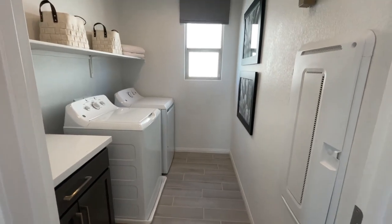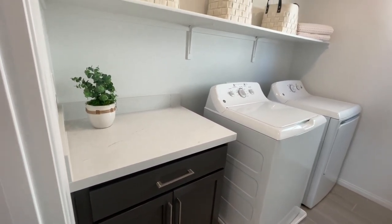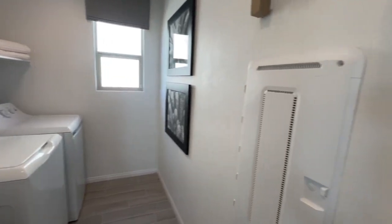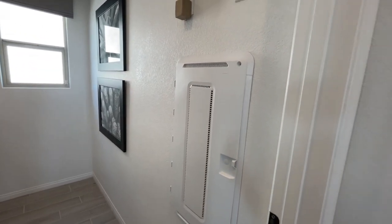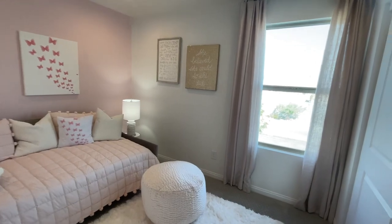You have your laundry room, and I'm sure this cabinet is extra, along with your low voltage smart panel. Then you have a bedroom here — seems like a good size.